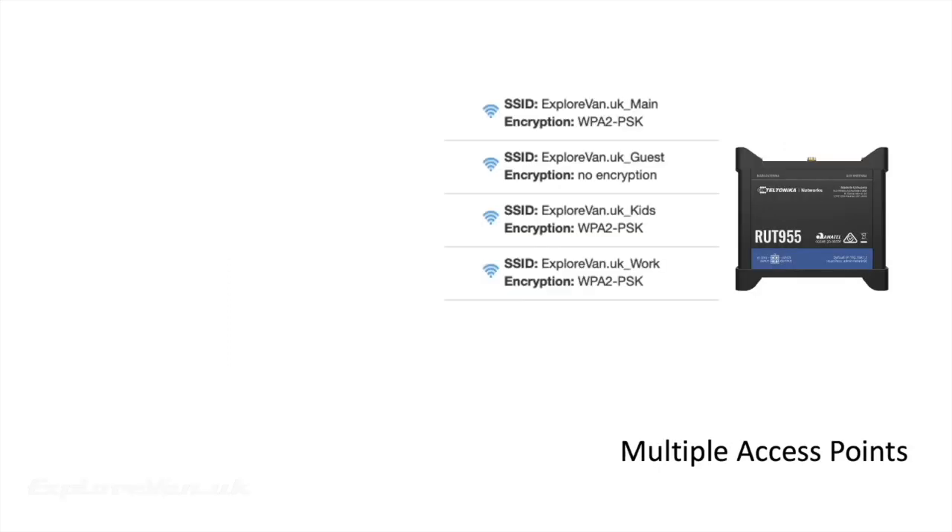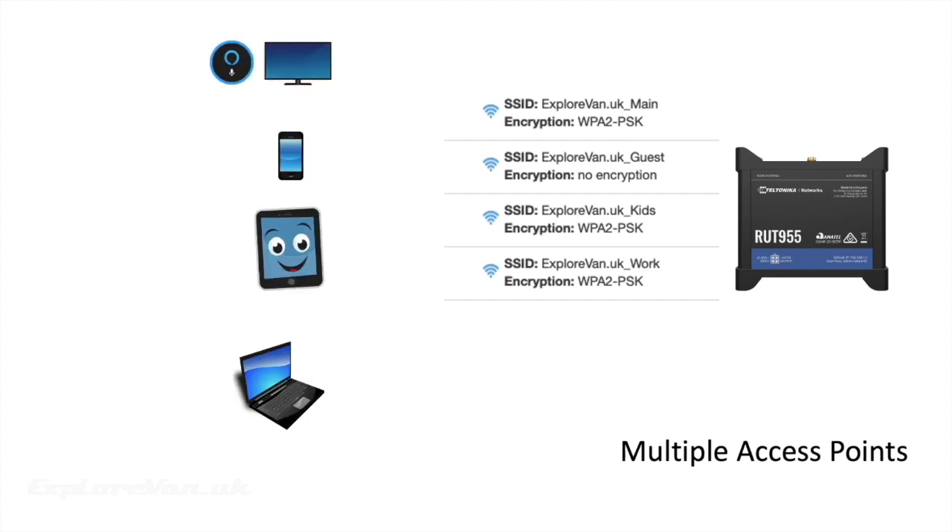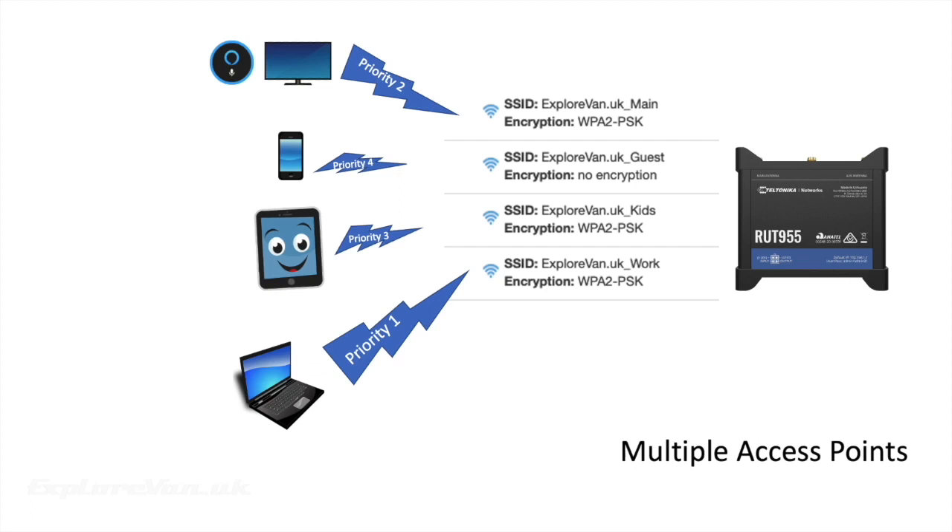We have multiple access points set up on our RUT955 — they can be labelled work, kids, guest, or whatever you want. We do this so we can connect each device to the relevant access point and prioritise those access points, ensuring that devices that always need a signal are prioritised over those that don't necessarily need as much bandwidth. This means we can be sure that an important Zoom meeting doesn't get interrupted because of streaming CBBCs.